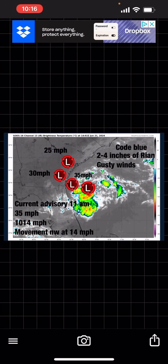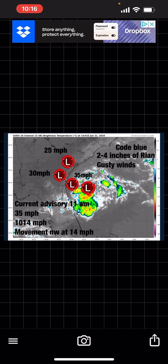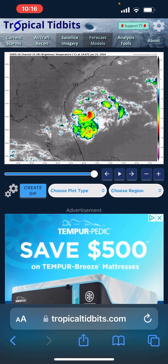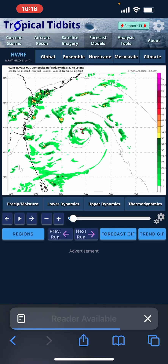As you can see, I have a code blue — not gonna do too much damage. Two to four inches of rain, some gusty winds, 35 mile per hour winds, 1014 millibars, moving northwest at 14 miles per hour. It's moving more west-northwest right now. I have it not strengthening to 40 mile per hour winds, but remember there's like a 20-30% chance that does happen — it wouldn't really change the impacts that much.